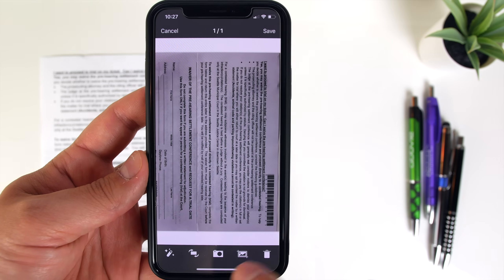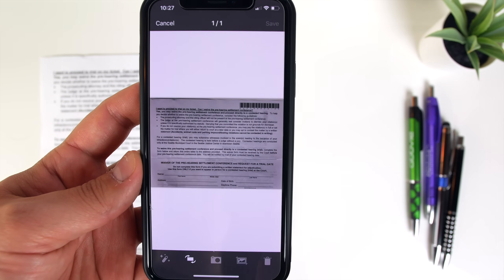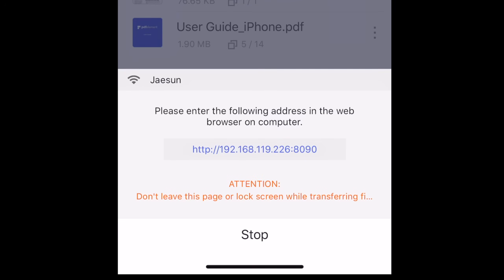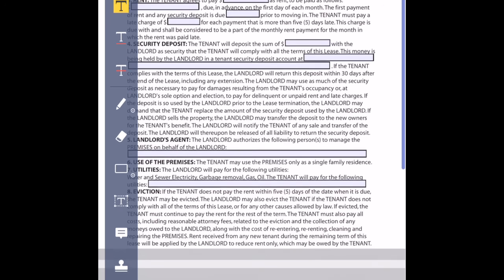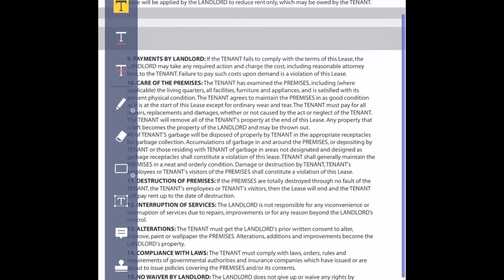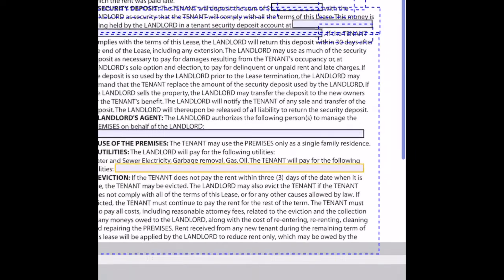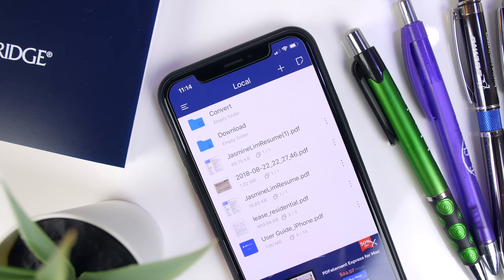You can also use PDF Element as a scanner as well, using your smartphone camera, and you can connect it to a computer that's on the same Wi-Fi network to add and share files across devices, which is really convenient. Overall, this is an extremely useful app, particularly for those who deal with putting together contracts or other official documents. This app makes your life a lot easier — definitely check it out. You're going to be surprised at just how useful this thing is.